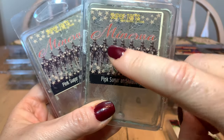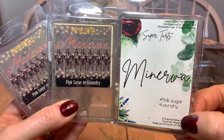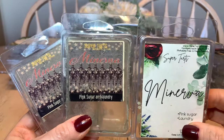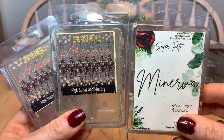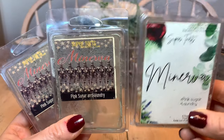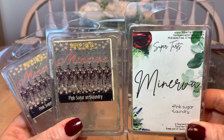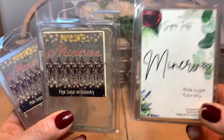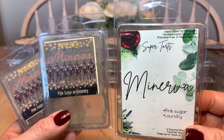Probably one of my top scents from all time, all vendors: Minerva — pink sugar and laundry. Two different packaging versions here; these are the guards that protected Hogwarts. One cube in your warmer and, as long as you don't become anosmic to it, you will smell this for like a week and a half without changing the warmer. I melt it in the bathroom but it fills the entire condo. It absolutely claws its way through everywhere. One of my top scents — of course it has been repurchased and will absolutely be again.